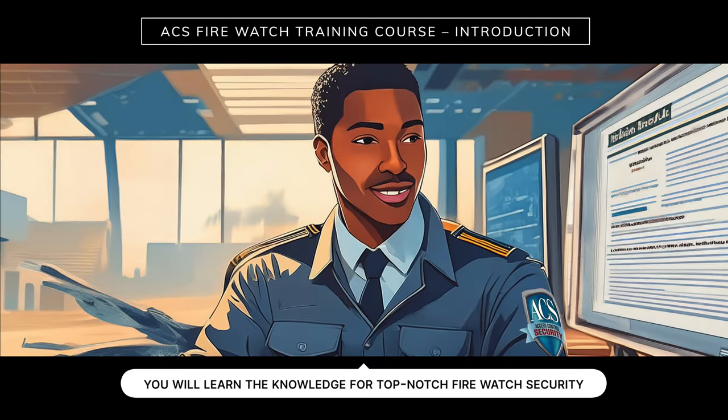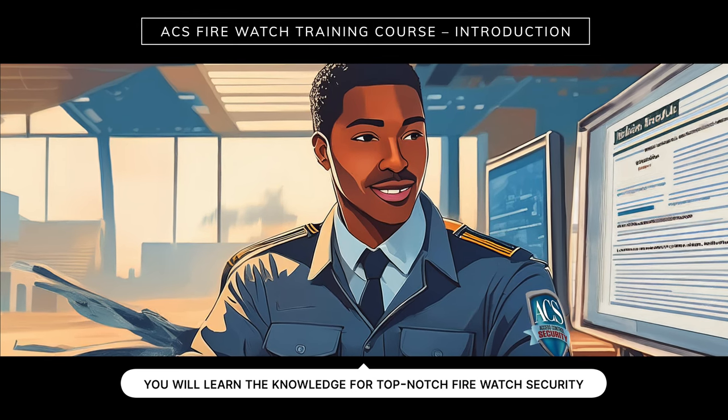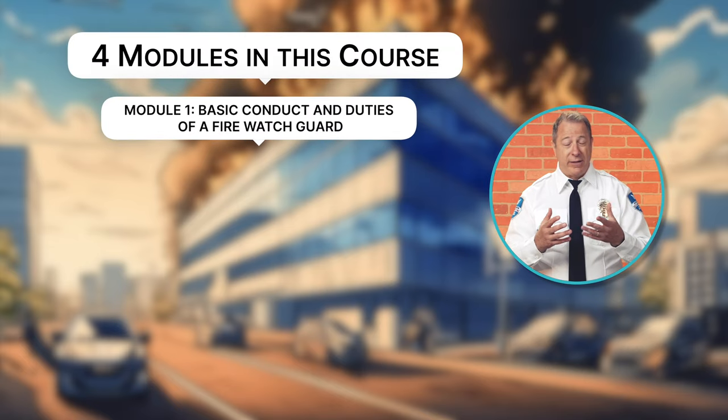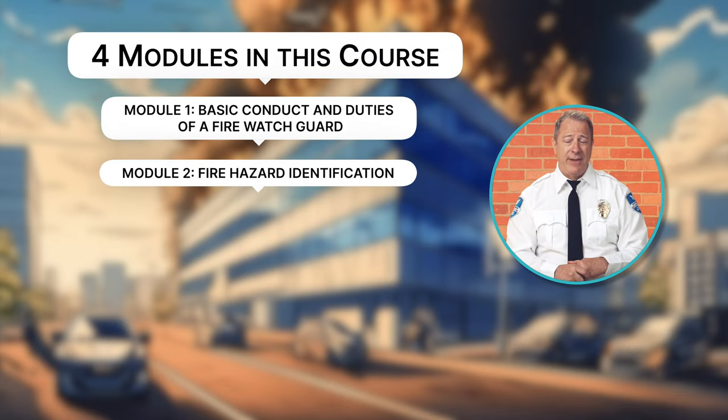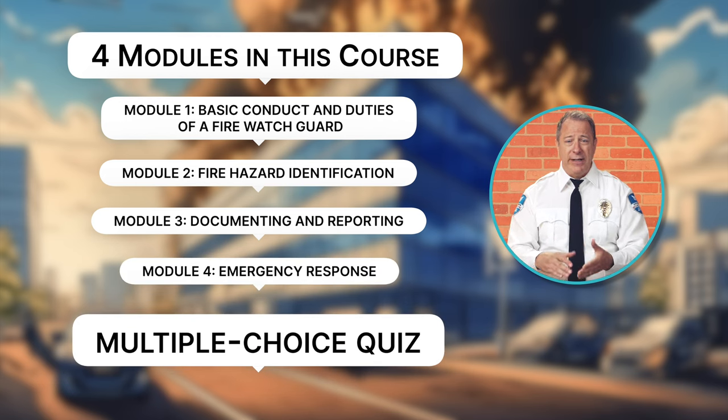In this training, you'll learn the knowledge and the skills that you need for top-notch Firewatch security. There's going to be four modules in this course, and each one is going to require your full attention. At the very end of the training, you're going to take a multiple choice quiz. If you pass, you'll receive a certificate of completion. So get out your pad, your pen, get ready, and take detailed notes while you're watching. Let's get started.